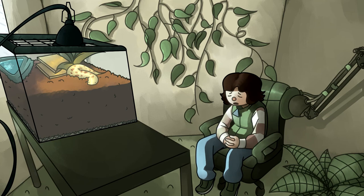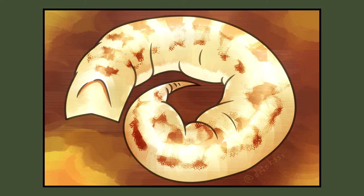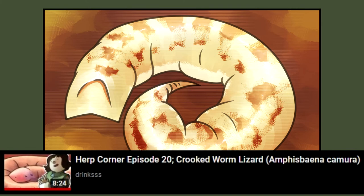Yes, this is the fourth worm-adjacent animal we've covered. I think I might have a problem. Anyway, hello! Welcome to Herb Corner, where we'll be discussing the Angled Worm Lizard, not to be confused with the Crooked Worm Lizard, whom we've also covered.